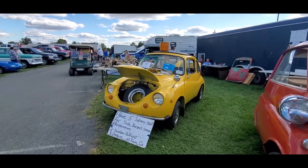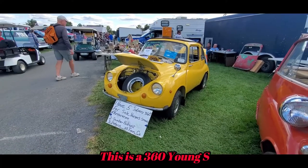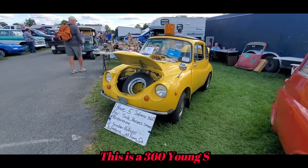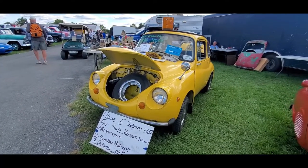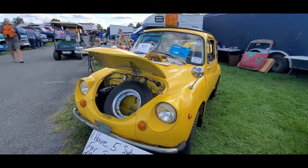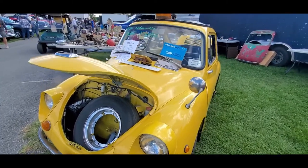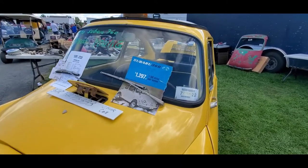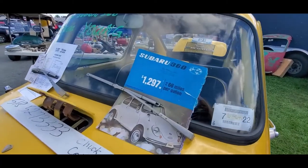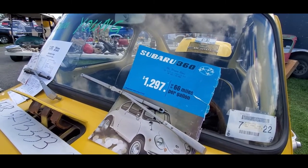Now here's another one — Subaru 360 Star. These were originally imported by Malcolm Bricklin. Yeah, that Bricklin. This is too cool. There's a 360cc twin in the rear of the car driving the rear wheels. Yes, that is the original price of the 360 Star.